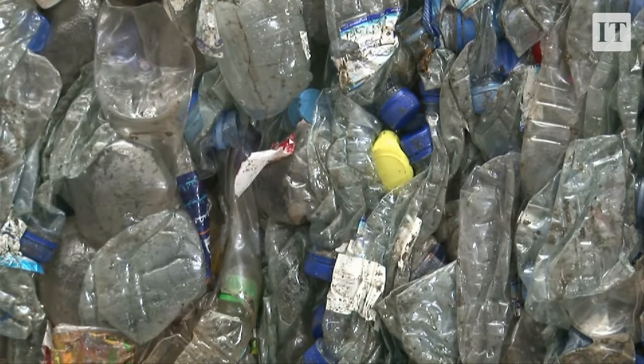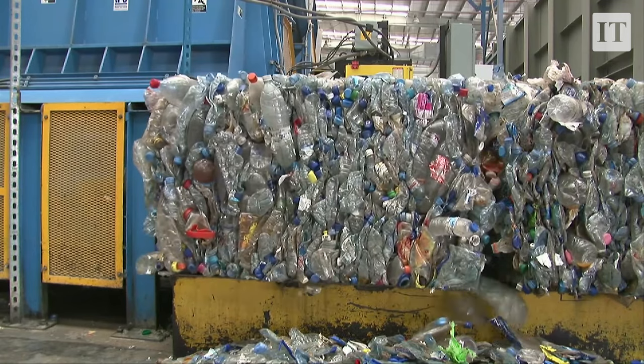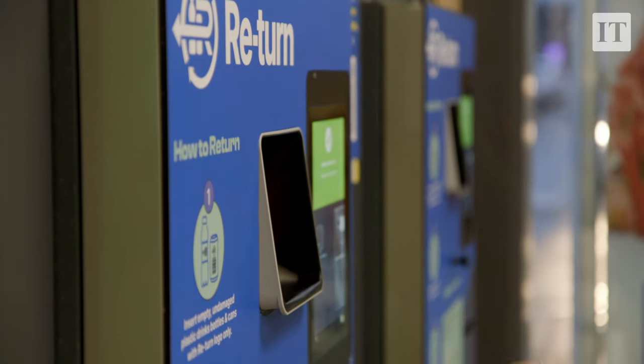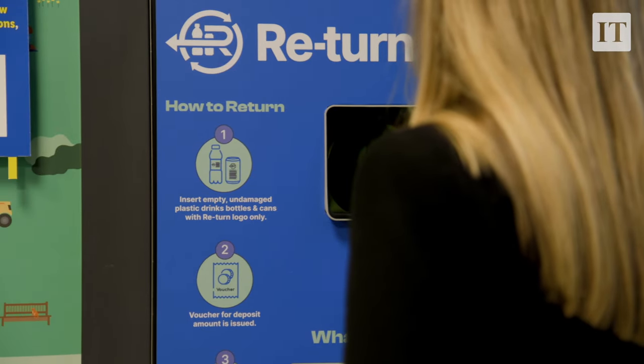The recycling that happens at the moment does go off the island. A key benefit of having a separate collection deposit return scheme is that all the plastic will now be in one place, which makes it economically viable to have a recycling center on the island — something that doesn't happen now. You need about 15,000 tons of plastic in one place to make that justifiable, and we'll have over 25,000 tons all collected together, removing the transport concerns of current recycling.